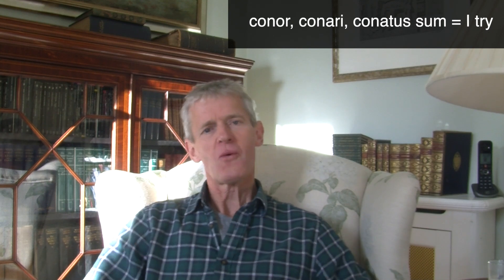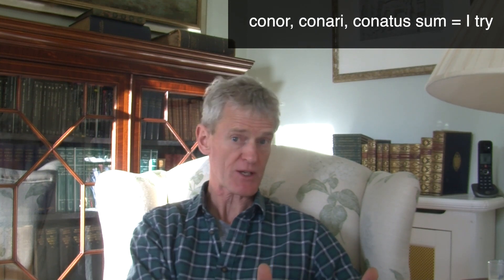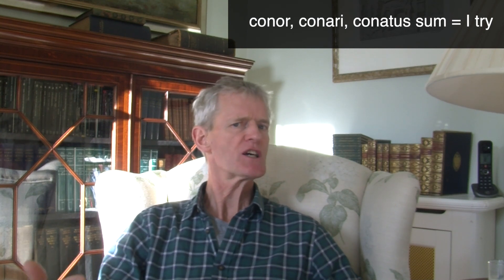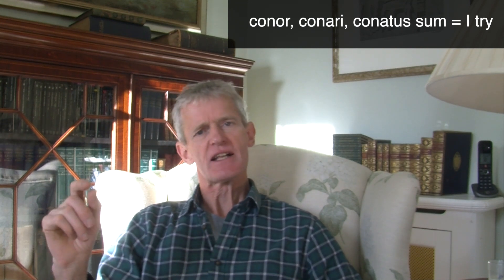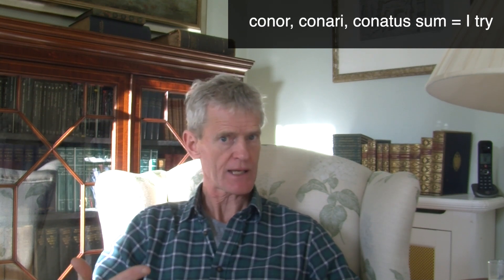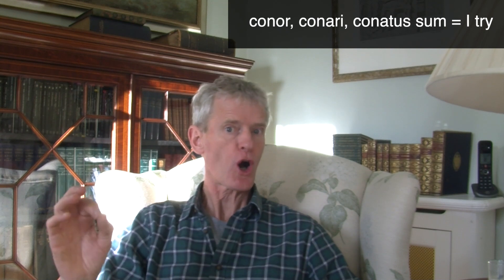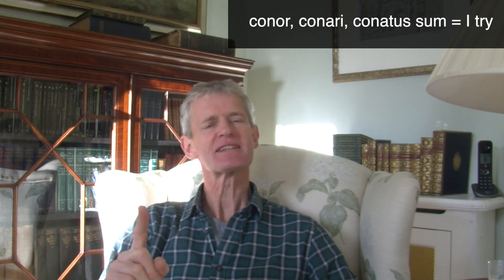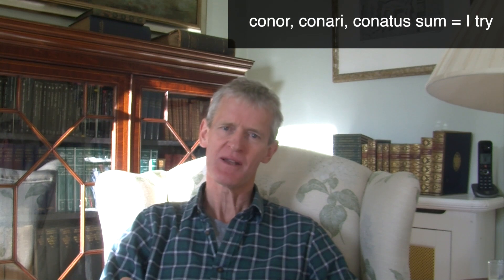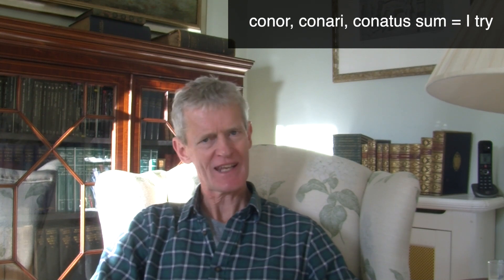For 'conor,' the principal parts are: conor, conari, conatus sum. The first form is always the first-person singular present tense. The second principal part is always the present infinitive — so 'conari,' ending in A-R-I, looks like the present infinitive passive of a first-conjugation verb like 'amor,' which goes 'amari,' meaning 'to be loved.' So 'conari' is the present infinitive, and it looks like a present infinitive passive — but that's because this is a deponent verb, passive in form but active in meaning. So 'conari' means 'to try.'